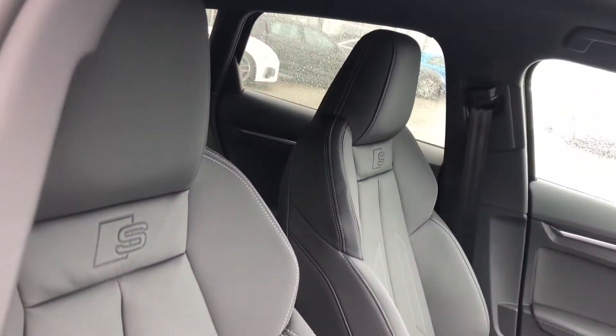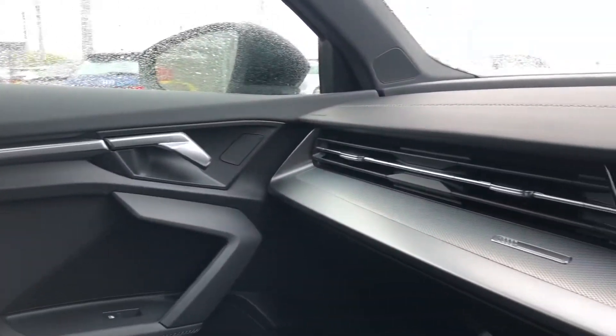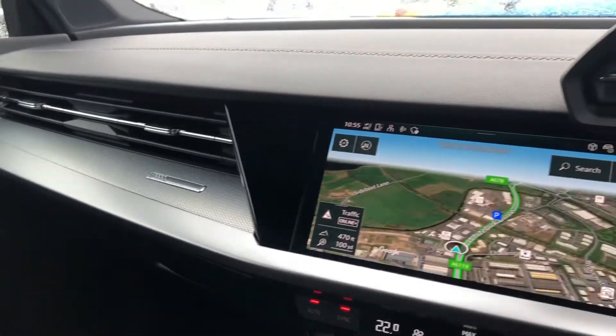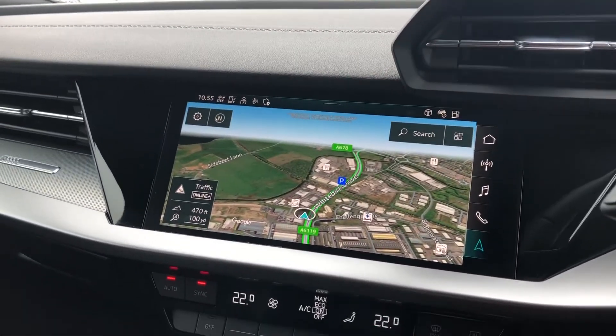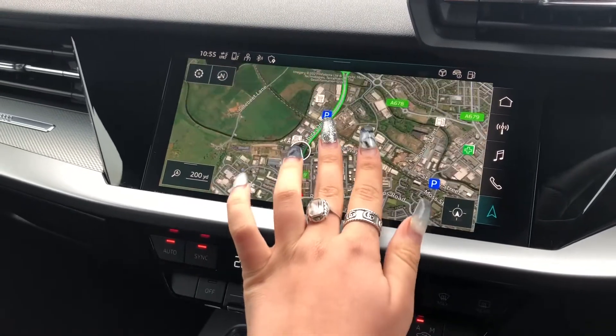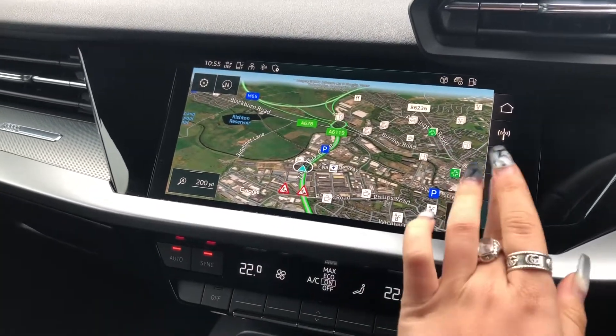Moving on to the incredible interior with the fully leather super sport front seats with the S embossed logo. Here we have the really stunning inlays with the Audi detailing which surrounds the fully touch screen MMI, including the MMI navigation system with the satellite Google Earth view.